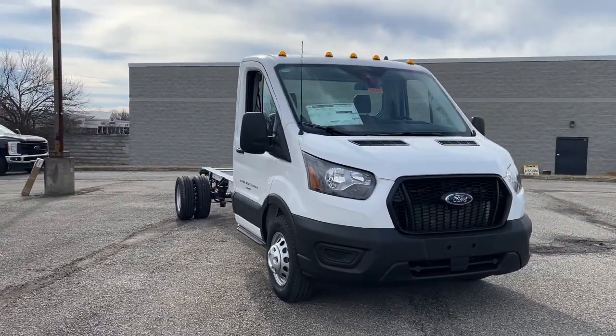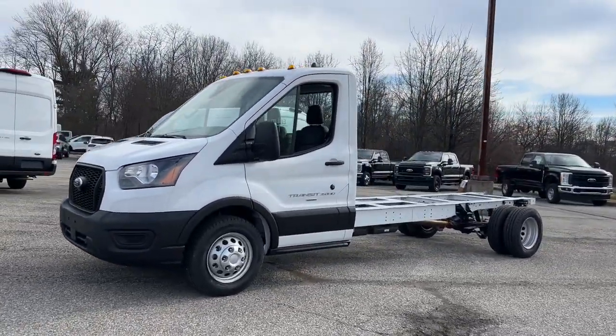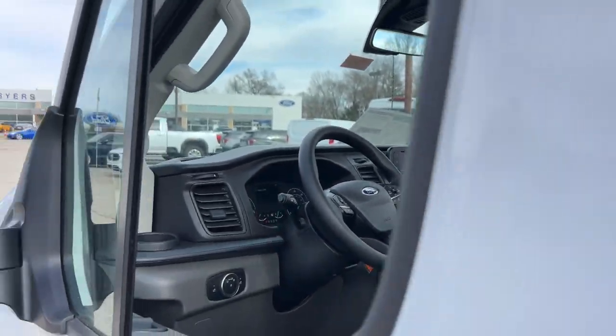Introducing the 2023 Ford Transit — a passenger and cargo carrier that's adaptable to meet your unique needs. Whether you're looking for a family hauler, custom conversion van, or commuter shuttle,